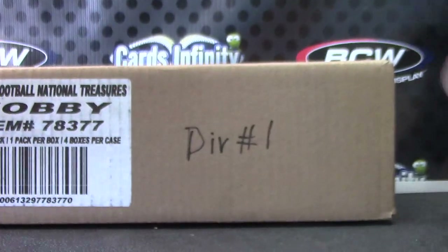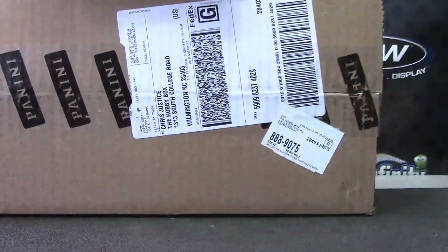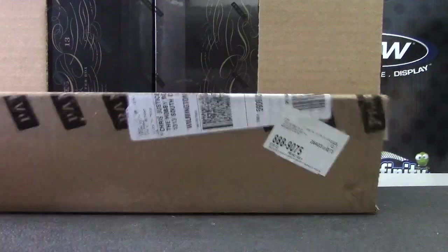Back with division break number one. We threw the die yesterday to see which case went to which spot, which division and all that. This one went to division number one.